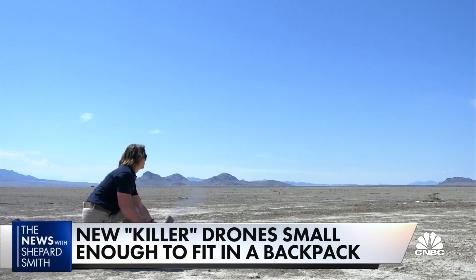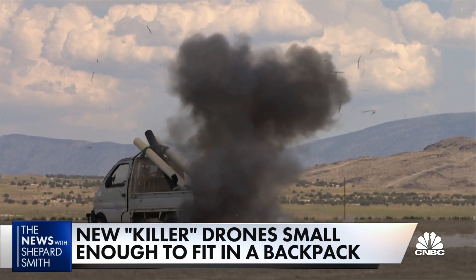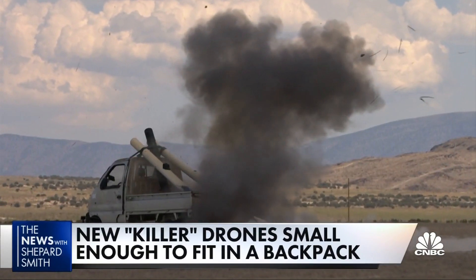A new kind of weapon presenting a new kind of risk, both abroad and at home. For the news, I'm Ken Delanion.